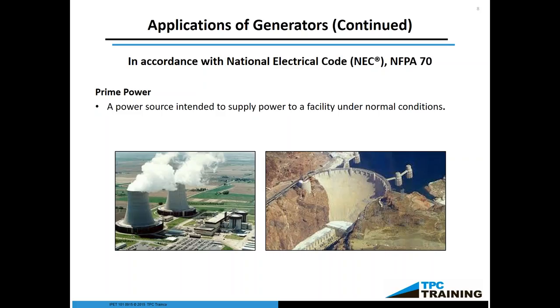NFPA 70 also defines different types of power. We have prime power — like a nuclear power plant or Hoover Dam. These are facilities whose whole purpose is 100% uptime; they are what generates utility power. This is what they do under normal conditions.